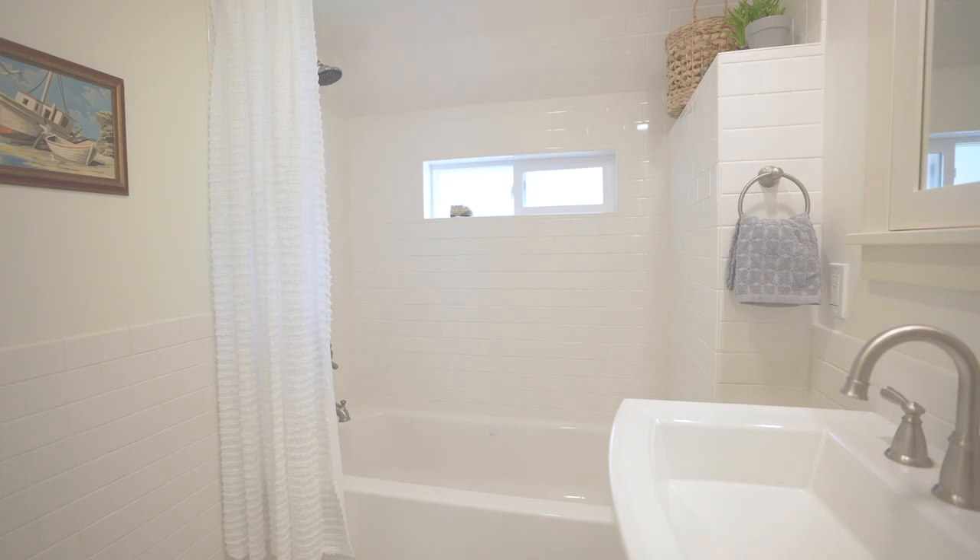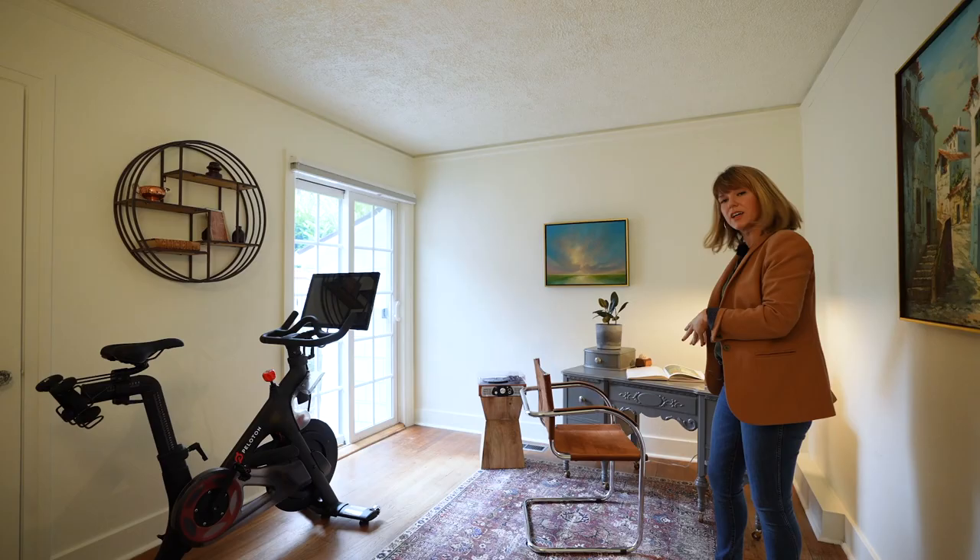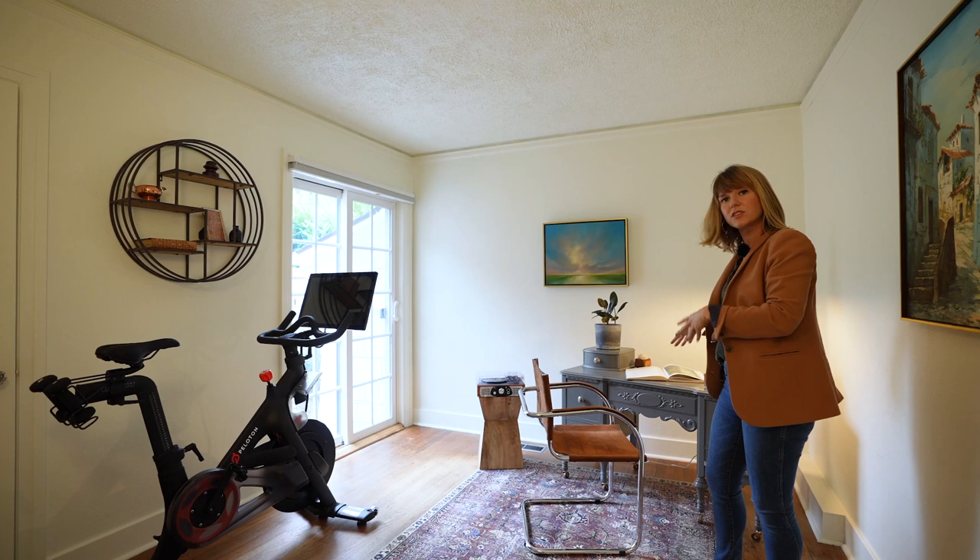Over here we have our remodeled bathroom. You can see that there's enough space to have your Peloton bike and your desk all in one space, and it's beautiful. You can access your little side garden.